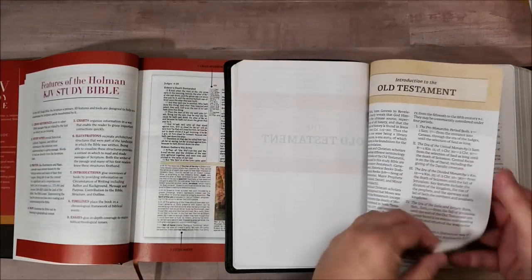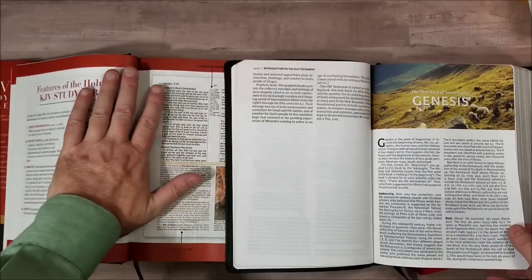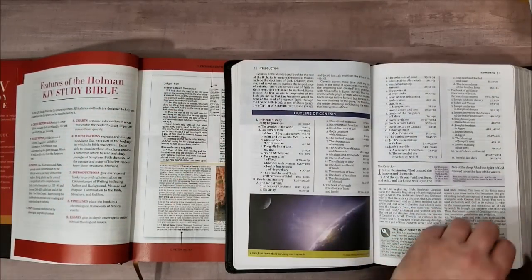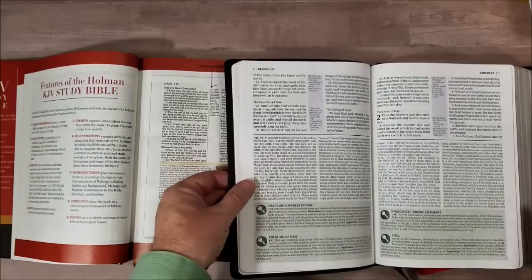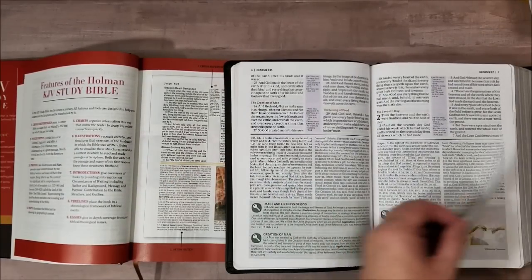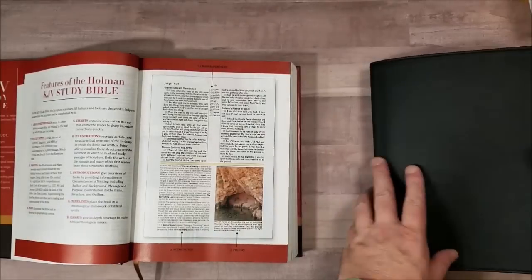Now all of these Bibles of course are going to have their theology — some of them try to cover multiple views and some of them don't. I think the Holman actually covers a couple more multiple views than this one does. I always just recommend using the notes for your own study for reference. But this one has a lot of little articles and things in it. I like the character studies kind of thing — a lot of good little things there.